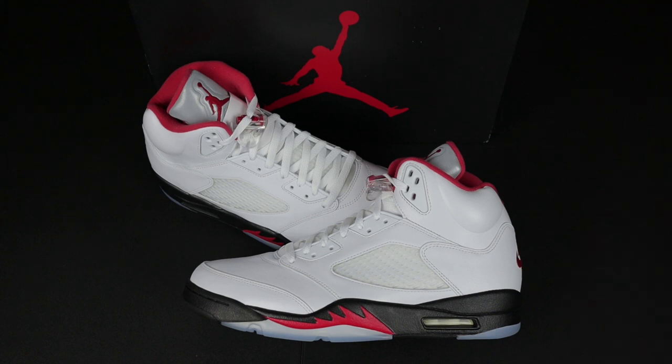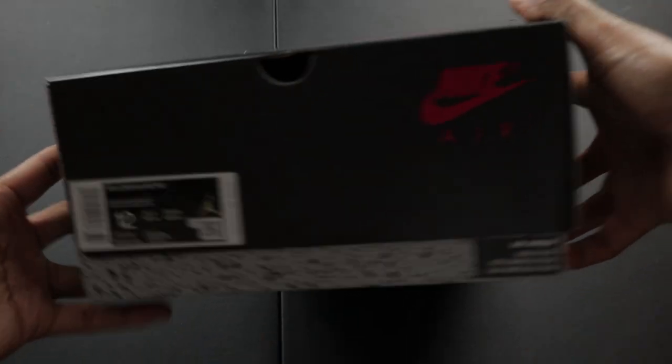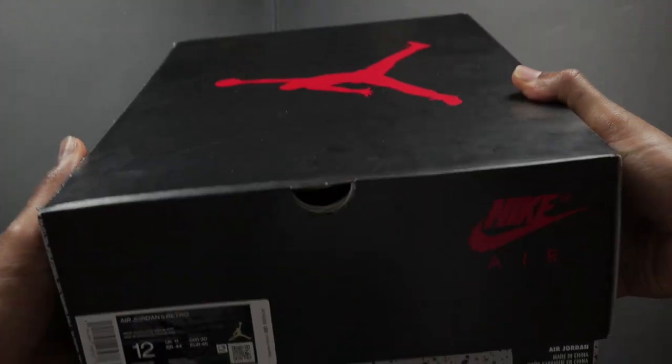He definitely didn't have to do that, so huge shout out to him — make sure y'all give T a shout out in the comment section. Here's just a quick look at the box, and now we're going to get into the details of what you should see in and outside of the box when you order your shoes offline.